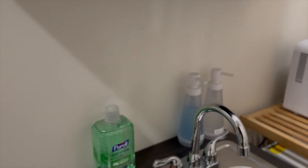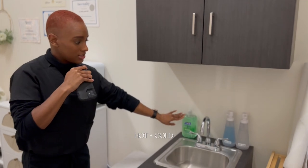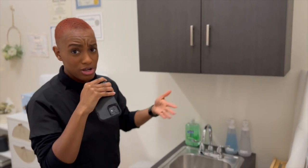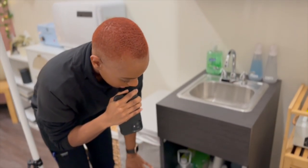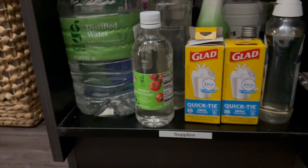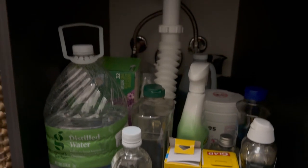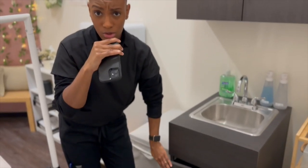And then we have the sink right here that runs warm and cold water. We have the hand sanitizer, hand soap, dish soap, of course, the wash implements, and all that jazz. In here we have important supplies, which is your disinfectant, soaps, wipes, trash bags, detergent, and distilled water.